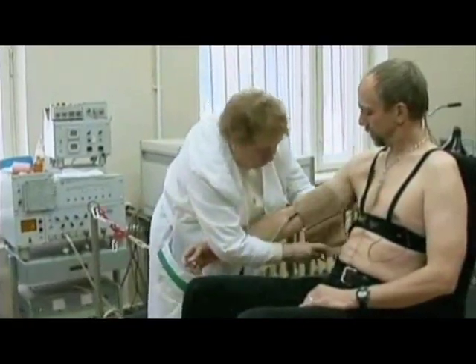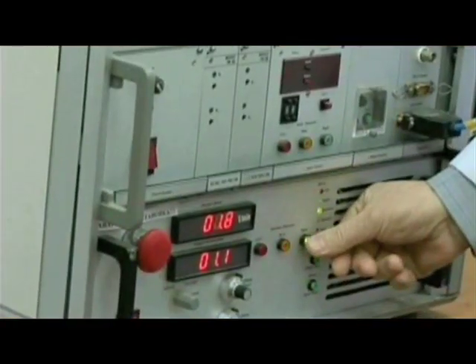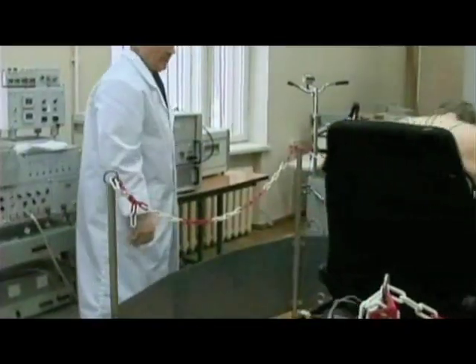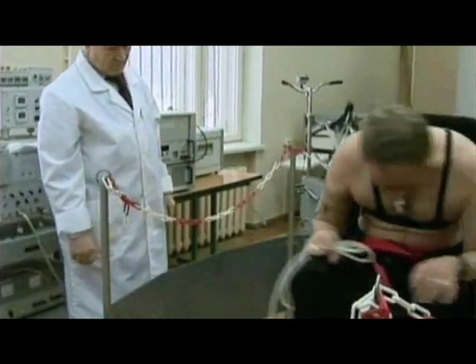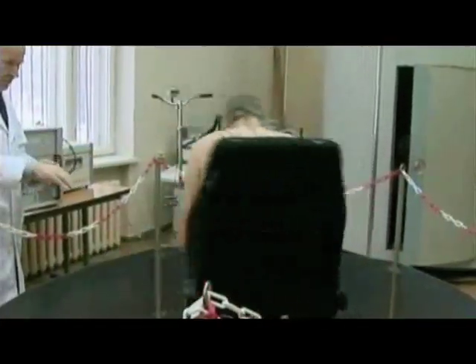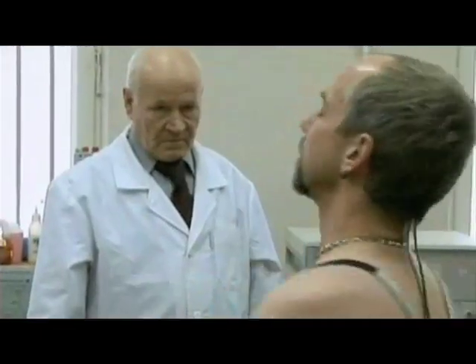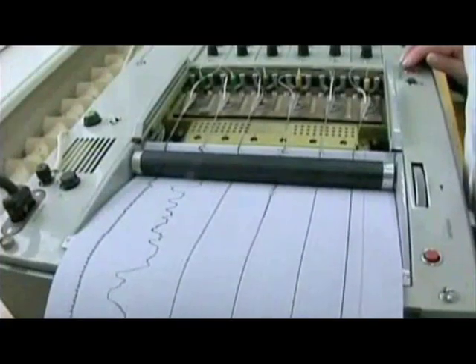They have something there called — it's nicknamed the spinning chair — it's called the vestibular chair. They strap you in and begin spinning you very rapidly in one direction for about a minute at a time, then stop and spin you rapidly in the other direction. This goes on for about 10 minutes.